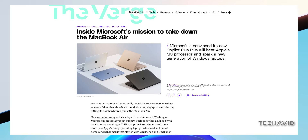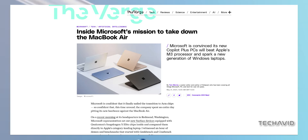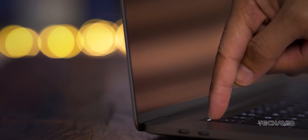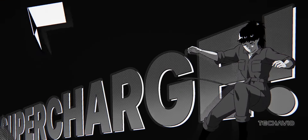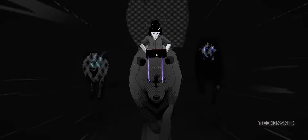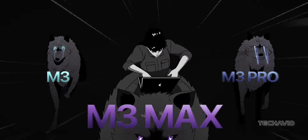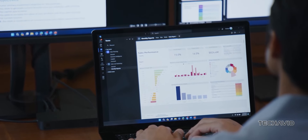In a recent briefing covered by The Verge, Microsoft's executives spent a whole day comparing their ARM-based Surface products against Apple's M3 MacBook Air, which currently retails for around $999 on Amazon. Microsoft claims their Surface laptops outperform the MacBook Air by over 50% in sustained workloads. Sounds impressive, right? But there's more to the story — let's break it down.